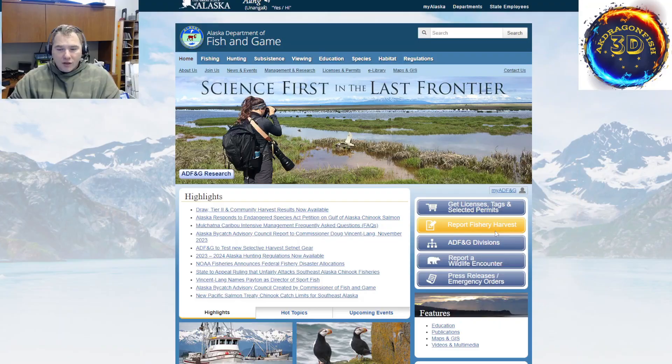For this video, we are going to talk about fish and game sites because there's a lot of data on these sites. So let's bring up the Alaska Fish and Game site. Here we are at adfg.alaska.gov and there's a lot of things here to highlight.